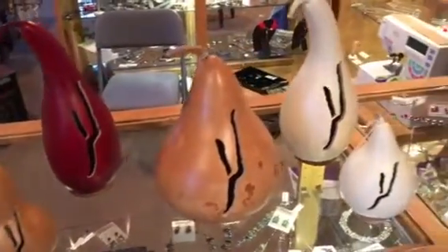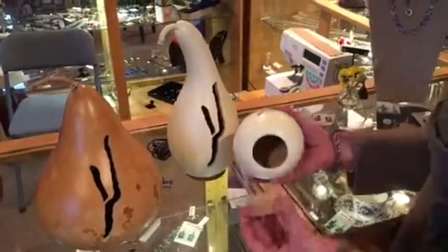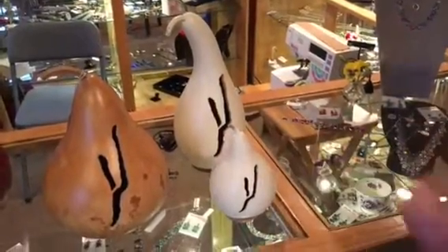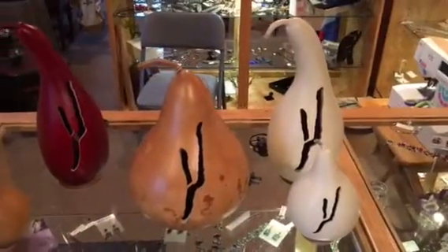We have them in two main sizes. The small one — the bottom pops up and you can put a flameless candle in and light it. The large ones you can actually plug in and they have a light inside.